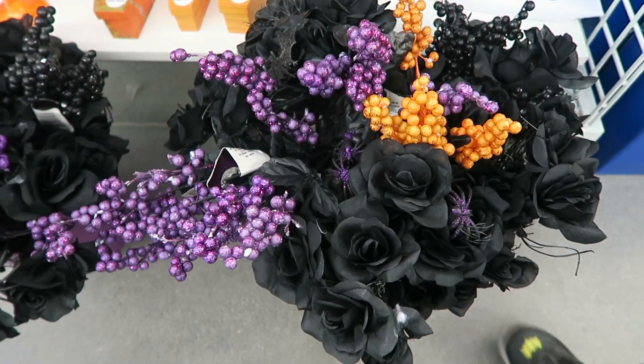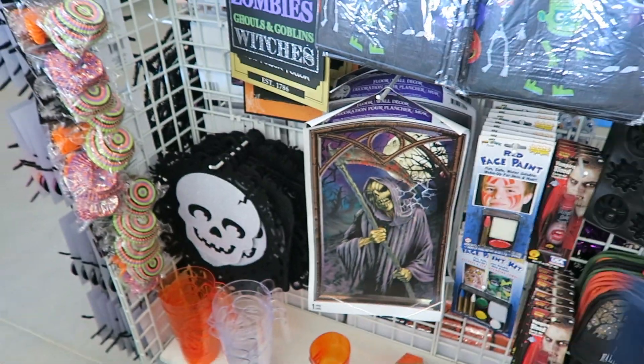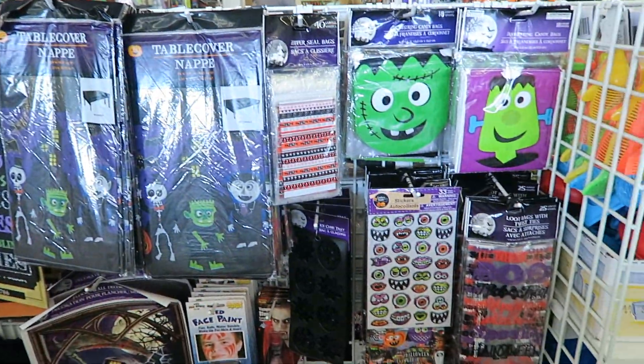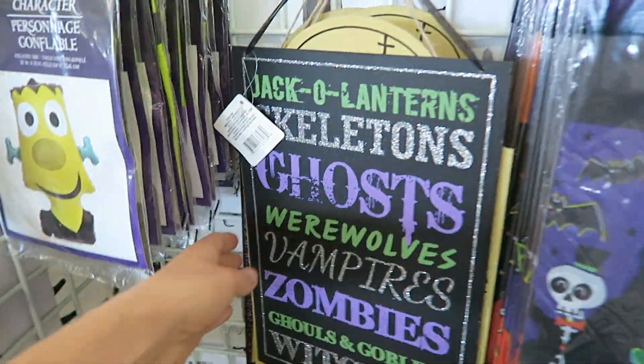It's one of those things where in summer I dread the coming of fall, but then once fall is here I start getting so excited and probably start decorating too early. Whoa, they have black flowers! Look what they have — they do have a lot of Halloween stuff. I'm not a huge fan of Halloween decor, but just on Halloween night it's fun to have some cute little things.